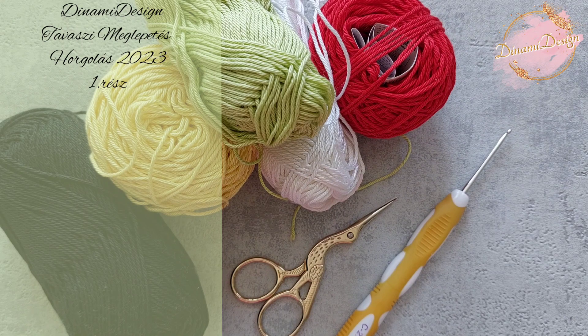Sziasztok! Én Dina vagyok. Hatalmas szeretettel üdvözöllek benneteket a Dinami Design YouTube csatornán, a meglepetés horgolások és különböző szezonális dolgok csatornáján.